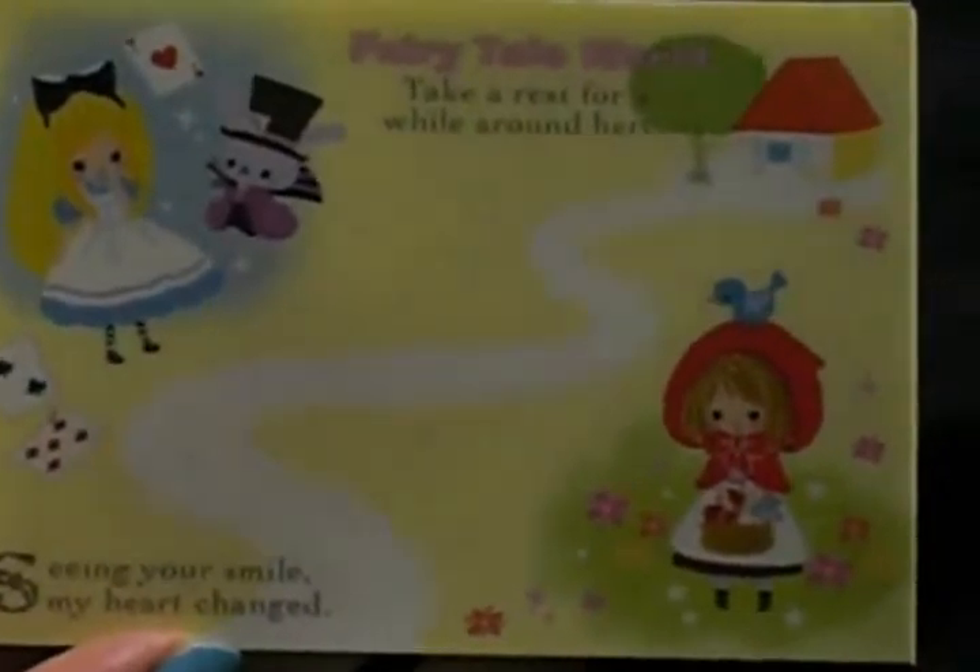And then this is the second one, and it says 'Fairy Tail — take a rest for a while around here. Seeing your smile, my heart changed.' And then it's got Little Red Riding Hood — so cute. And then Alice in the Rabbit. So those are the two pages in that one.